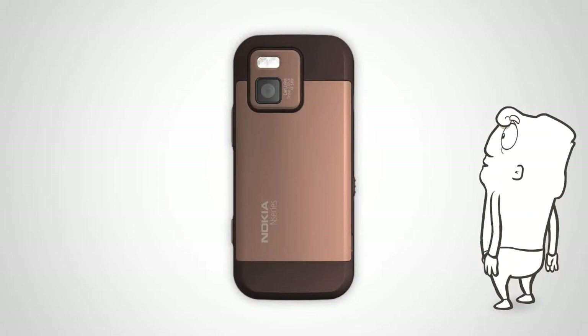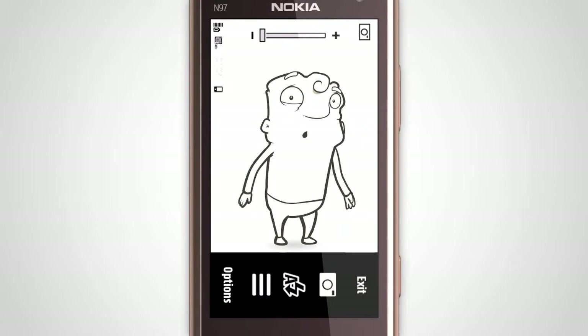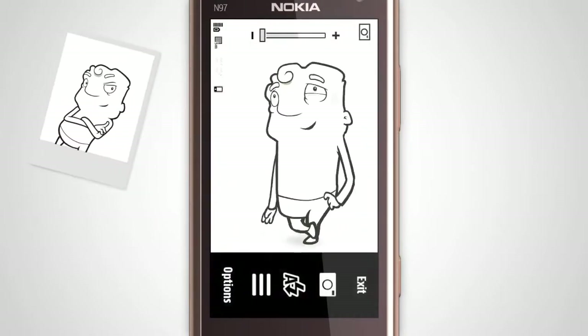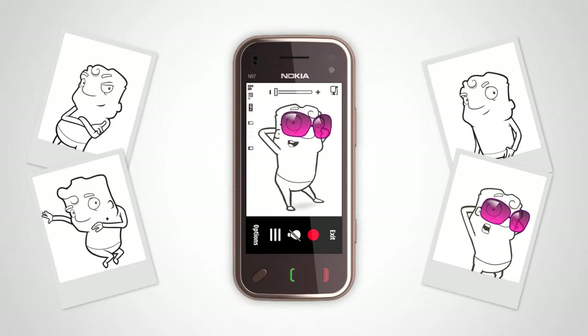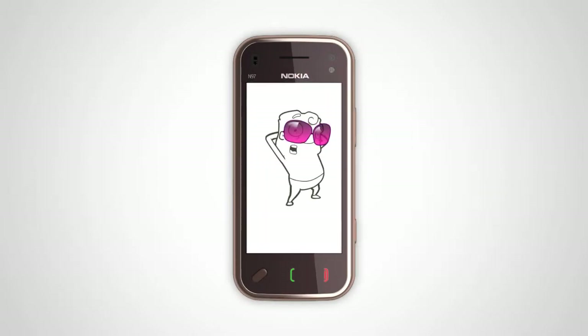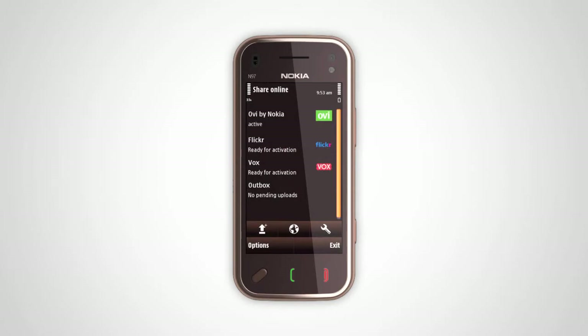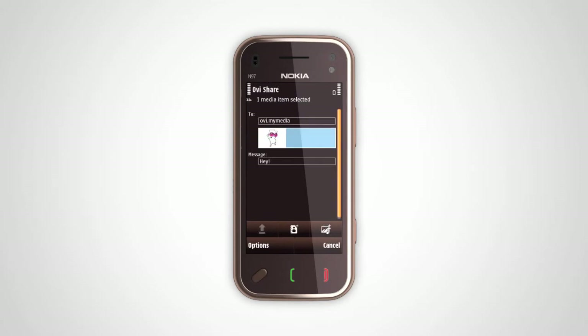Take advantage of the Carl Zeiss optics and 5 megapixel camera to take high quality photos and DVD-like video of the places you visit. Make the most of the large 8GB internal storage to take your photos and videos with you. Be sure to upload your photos and videos to OVShare so your family and friends can participate in your experiences.